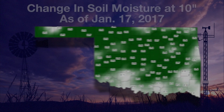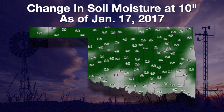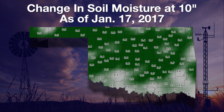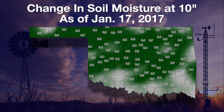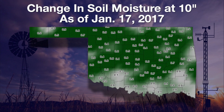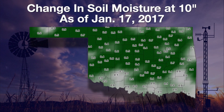Our upper soil moisture situation has really improved. A map of the change in soil moisture at 10 inches over seven days, from January 11th to January 17th, shows all the increases. Twenty-five sites increased by five-tenths or more in fractional water content. A change of five-tenths or higher means the water held in the soil increased by 50 percent or more at 10 inches — that's a huge change over seven days in the middle of winter.